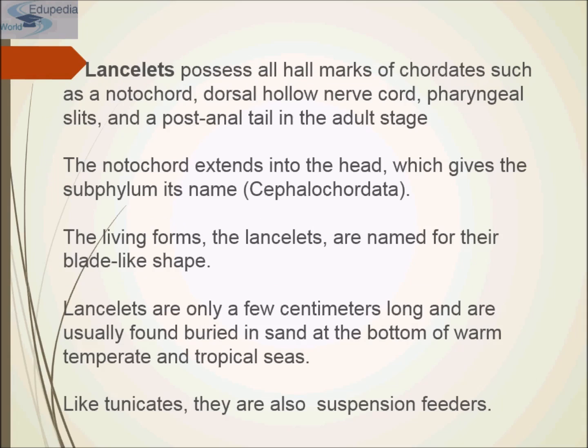Lancelets possess all hallmarks of Chordata, such as notochord, dorsal hollow nerve cord, pharyngeal gill slits, and postanal tail in the adult stages. The notochord extends into the head, which gives the name Cephalochordata — cephalo means head and cordata means the one which has notochord. The lancelets are named for their blade-like shape.